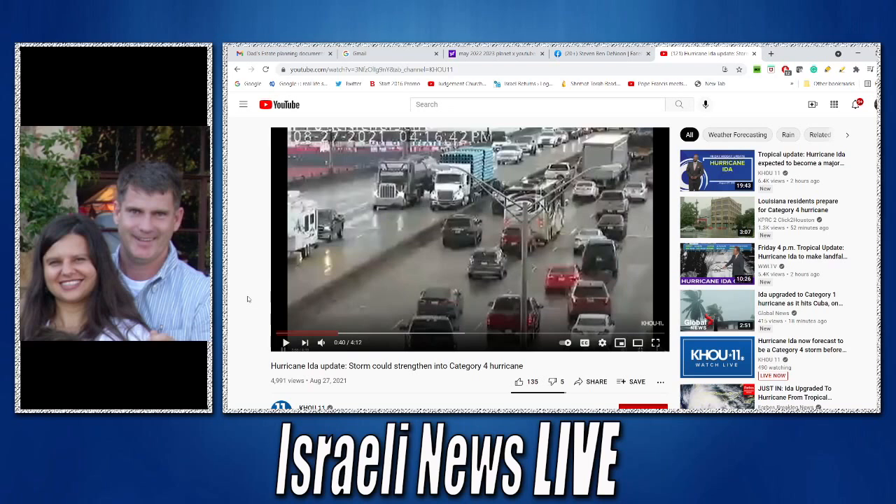I wanted you to be able to see the Hurricane Ida update. I'm going to play this little clip because this is a very serious storm anticipated to hit Louisiana. But you never know which way that storm is going to turn once it gets into the Gulf. They're talking about 140 mile an hour Category 4 hurricane. I've told you that we may see hurricanes as high as 200 miles per hour. So if you live in those areas, you definitely want to consider where you're going soon.